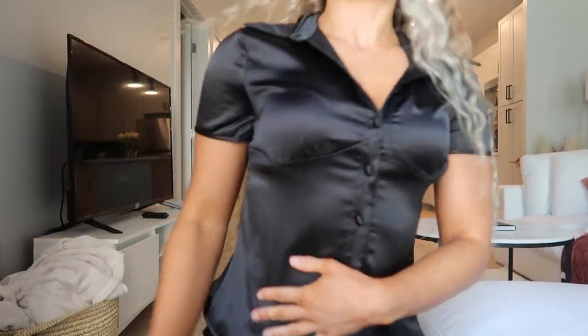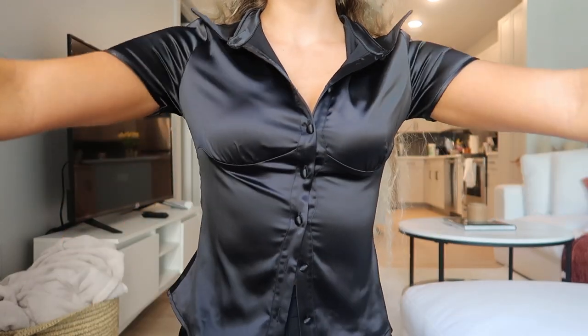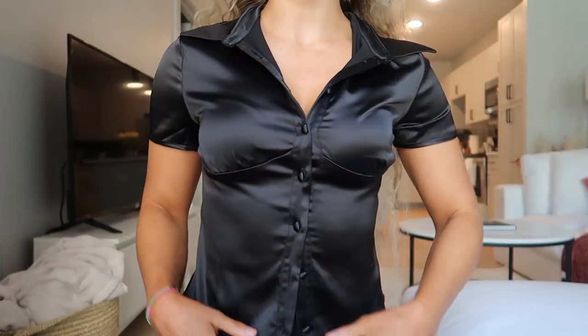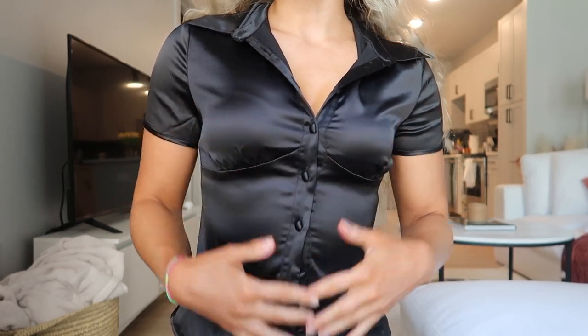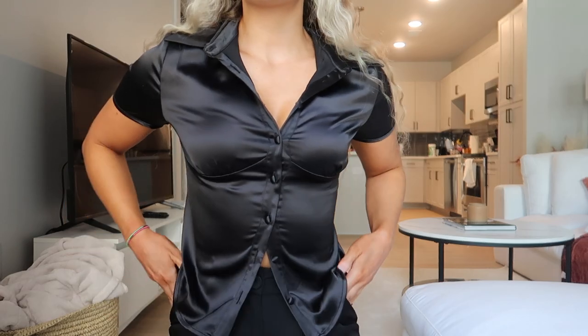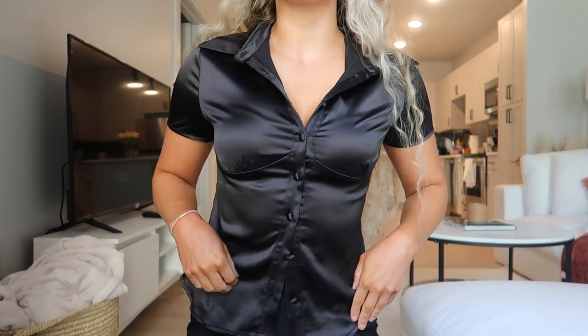It's a nice satin fabric. I definitely wouldn't size down because the arm area is a little tight, but it does have nice stretch. I'd say if you're in between sizes, size up. I really like it — it's super cute and you can button it all the way down or leave it open.